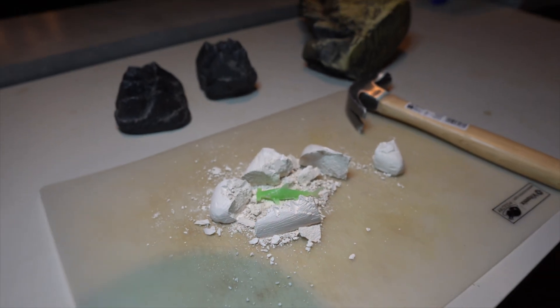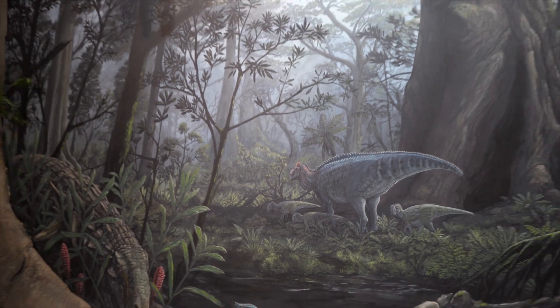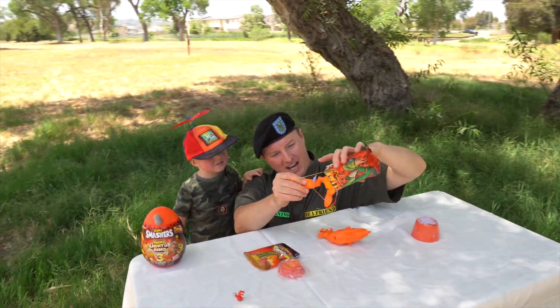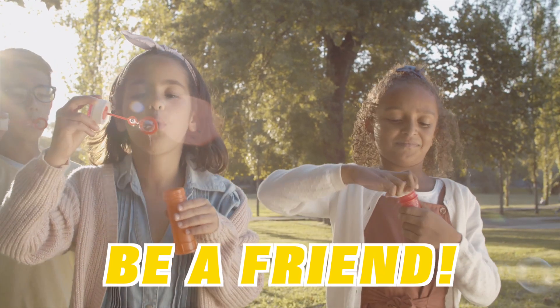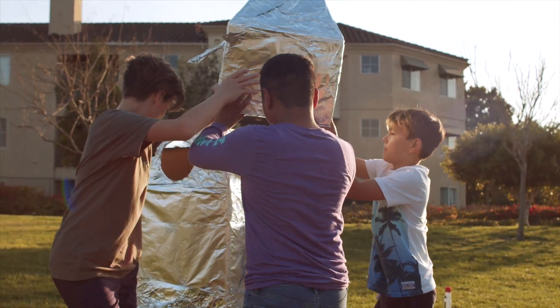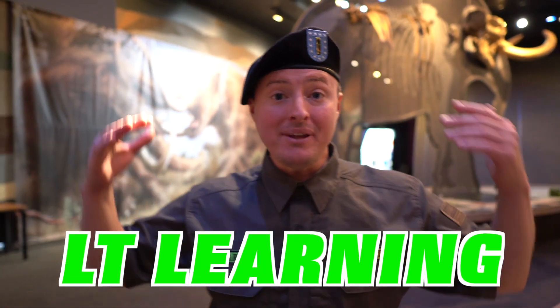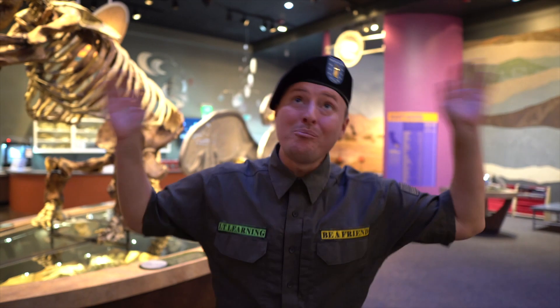Whoa, I had so much fun hanging out at this prehistoric playhouse with you! There was so much to see, do, and interact with. That reminds me — always be a friend. That means sharing your toys, being kind, and always giving others a turn. If you like our videos, type in LT Learning and you'll find our videos on YouTube too. Take care — I'll see you on the next one, bye!